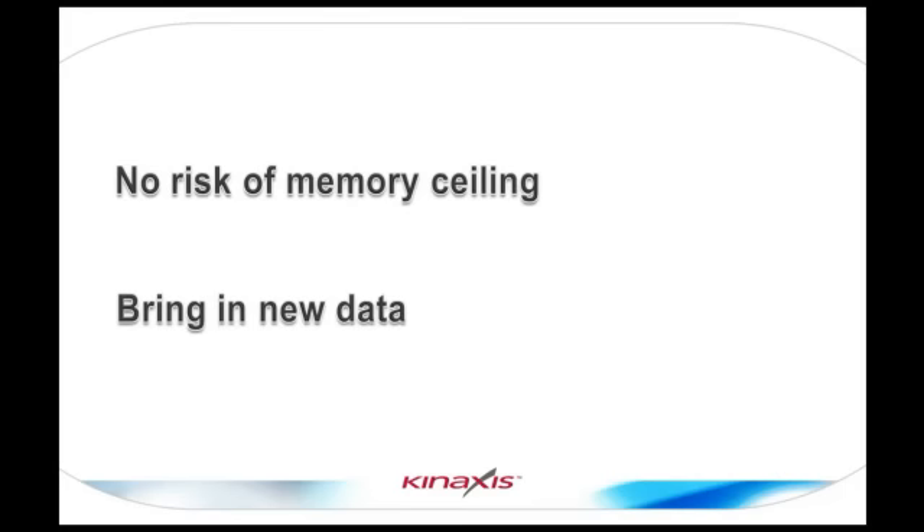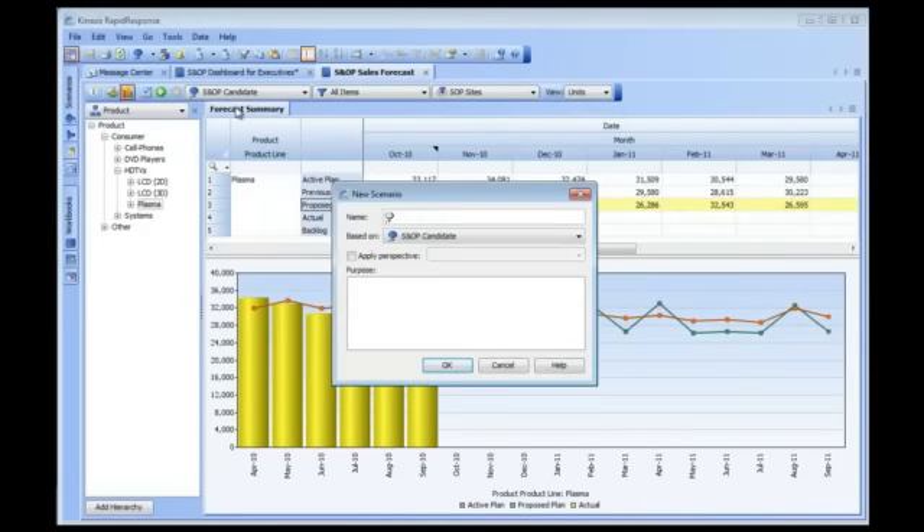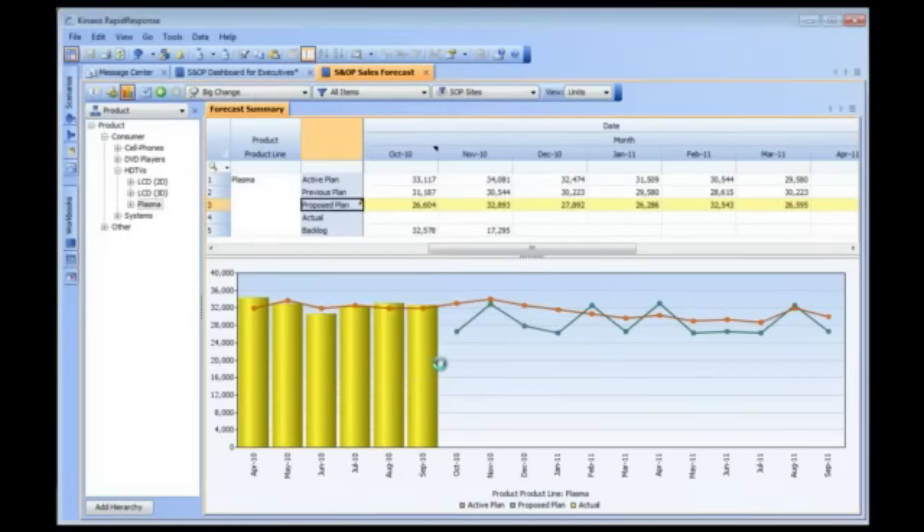It also means that you can bring in new kinds of data, perhaps that you hadn't considered before. For the S&OP process, many of our customers want to do a statistical forecast, and so that means importing several years of historical data with which the statistical forecast is built. There's plenty of room now for that.